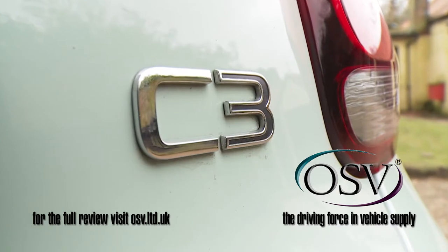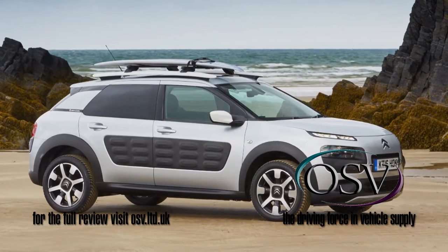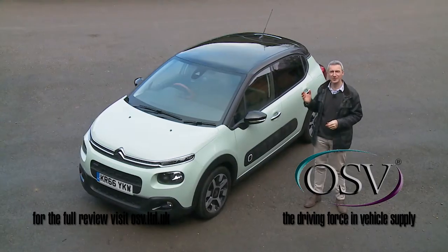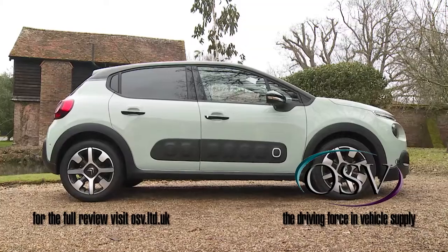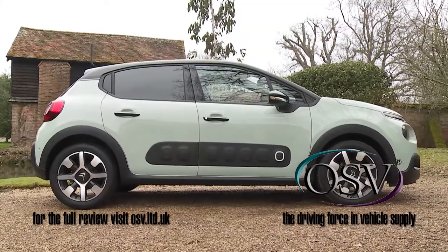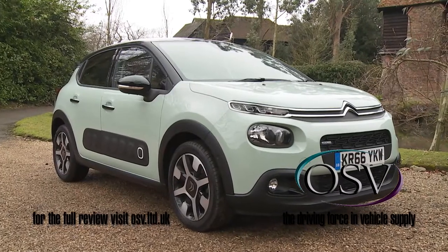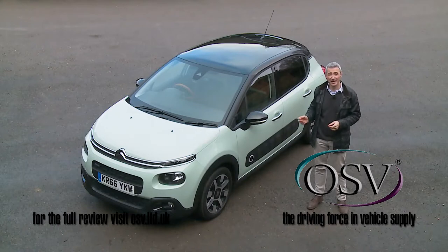At last, Citroën models are starting to look unique and different once more. In 2014, the C4 Cactus started that trend, and this third-generation C3 continues it with a look that, according to its maker, is distinctively offbeat. The styling is certainly unusual — all fluid curves and muscular flanks, with a stance that's almost SUV-like. Get a version that's all colour-kitted out like this one, and you'll be really making quite a statement.